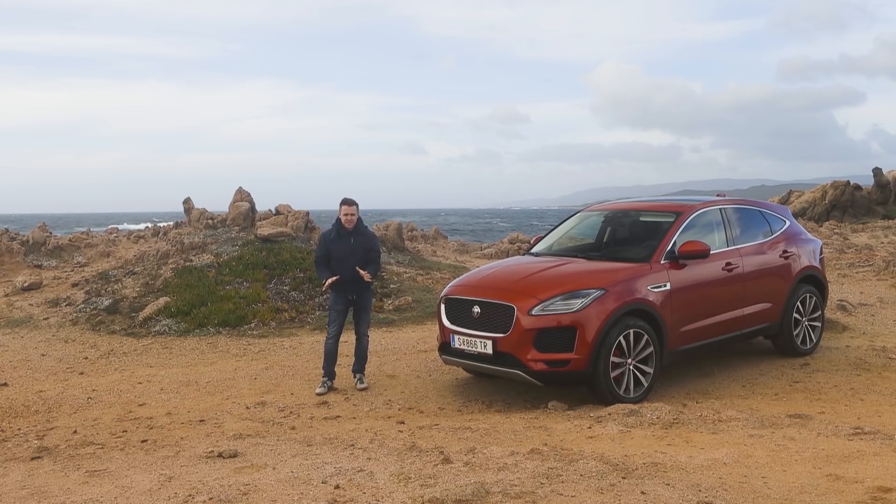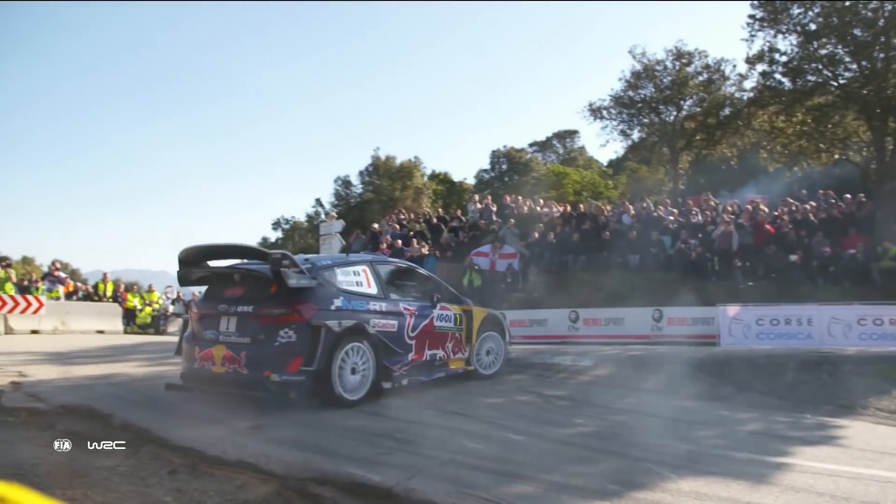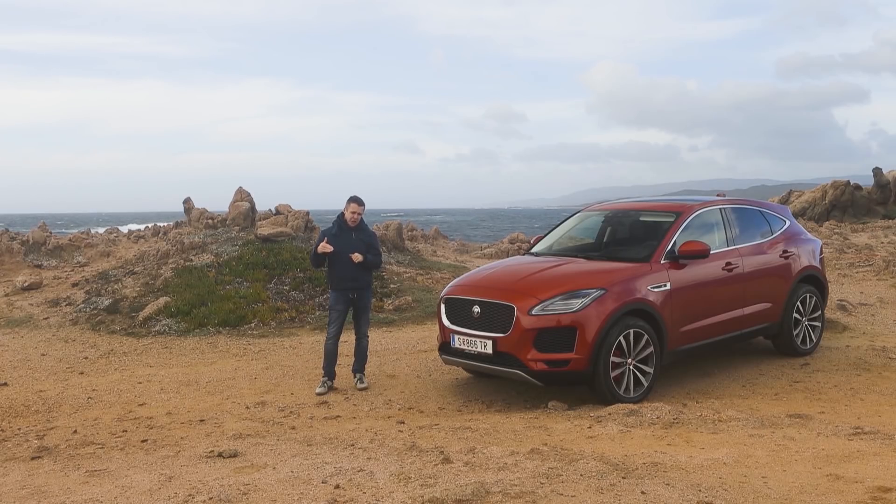We're on the island of Corsica, which is off the south of France in the Mediterranean. And that was a brave move from Jaguar, because they've been at very great pains to tell us that this is a sporty car. So if you know anything about Corsica and the fact that there are no straight roads here, you'll understand why I think it's brave.